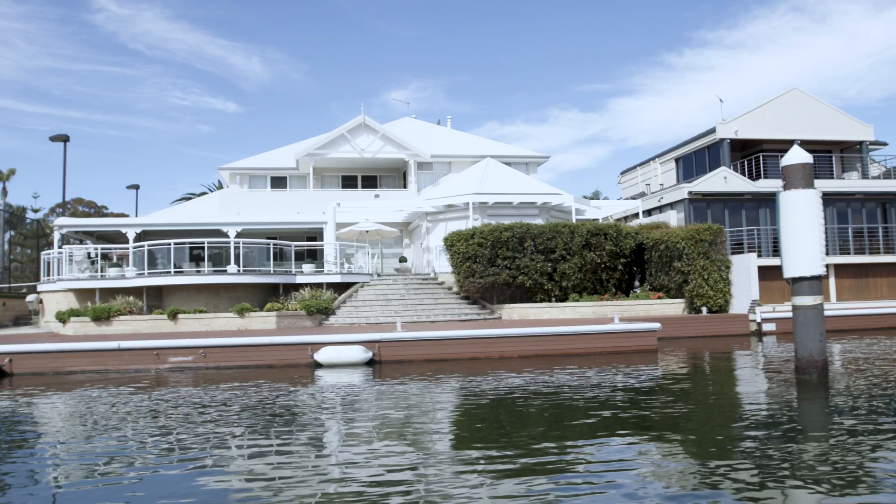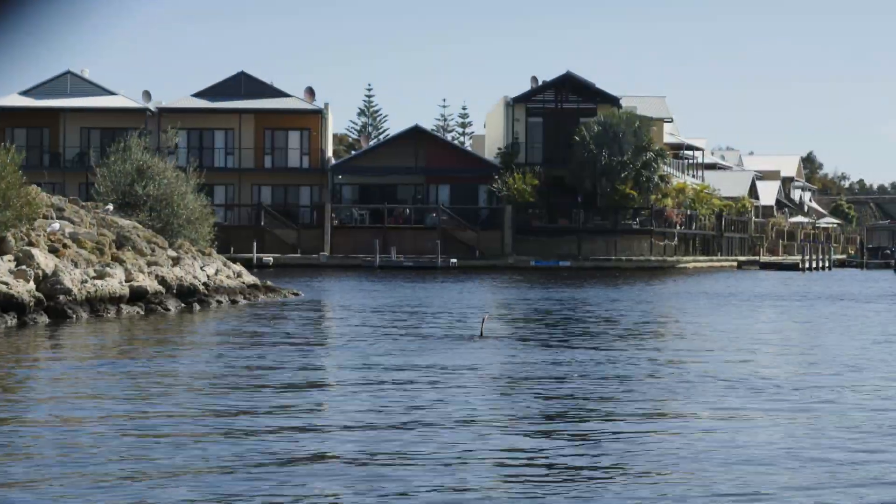I've lived in the canals for probably seven years, and I've lived in Mandurah for about 55 years. Always on the water — magic spot, just love the canals, beautiful.